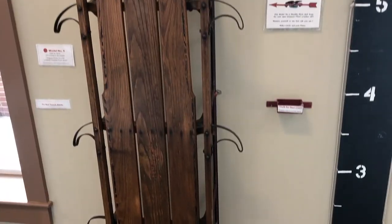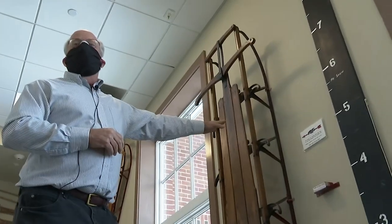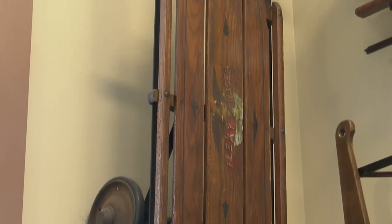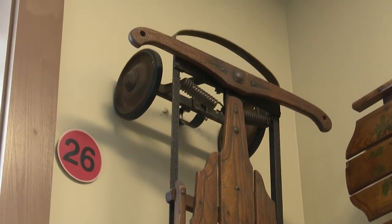There are about 26 sleds on display, from the 36-inch Firefly model built between 1890 and 1900 that sold for two bucks, to the giant model number six that's more than eight feet long, designed for six people, to the Flexi Racer — a sled with wheels sold from 1932 to 1968 as Leeds sought to expand the market into snowless regions of the country.